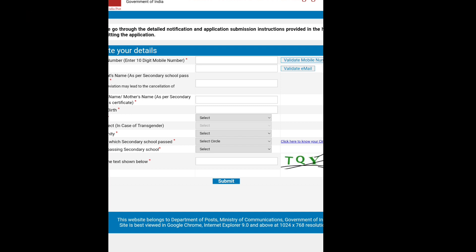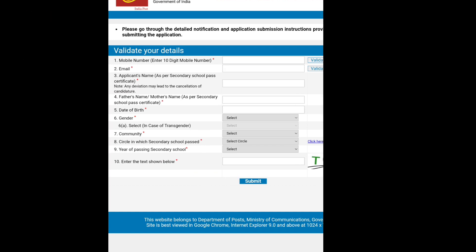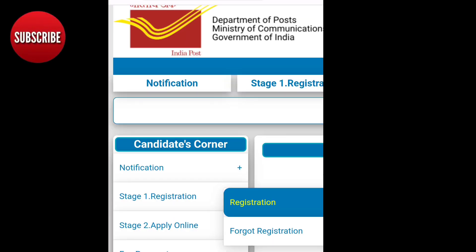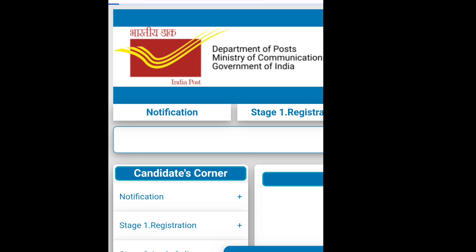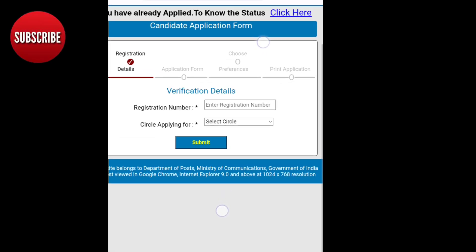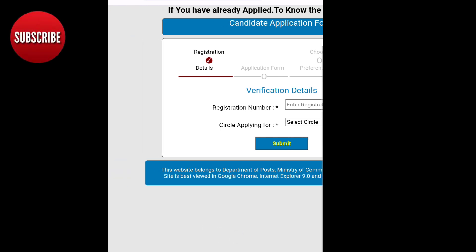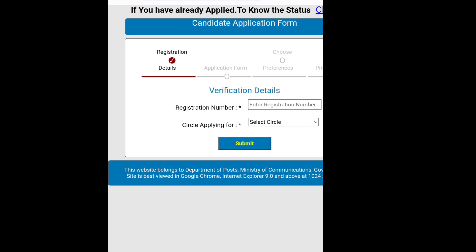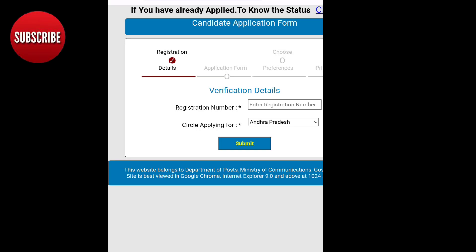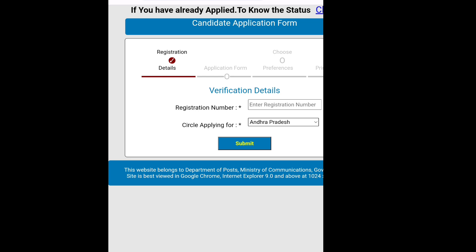Submit the first phase of registration. The second phase is to apply to your school. You have to go back to the first phase of registration. Enter the number and enter the circle. Then you can go to the complete list and open the card. Then you have to enter the registration and open the registration confirmation.